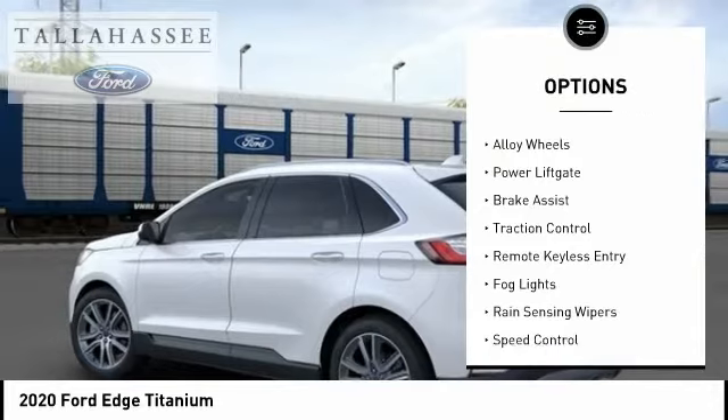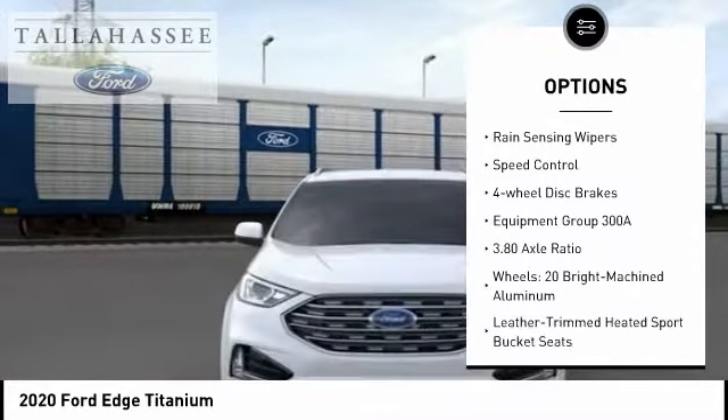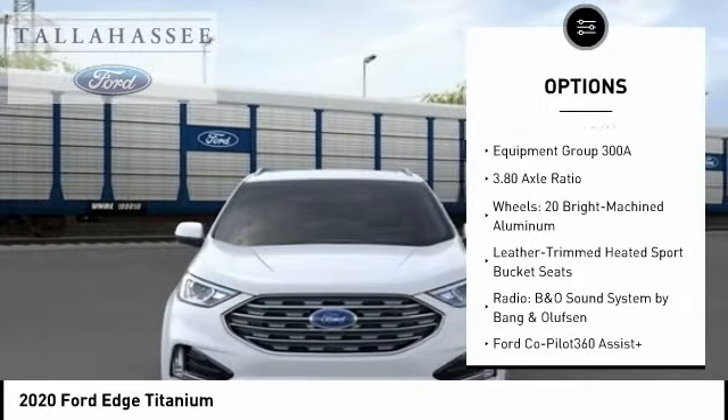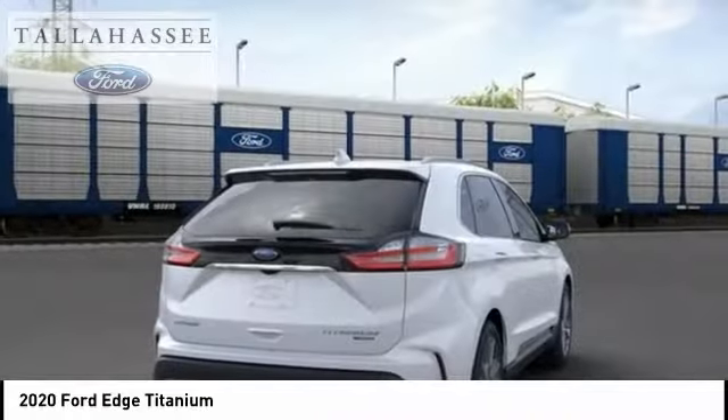Electronic stability control, alloy wheels, power liftgate, brake assist, traction control, remote keyless entry, fog lights, range control, power sensing wipers, speed control, four wheel disc brakes.